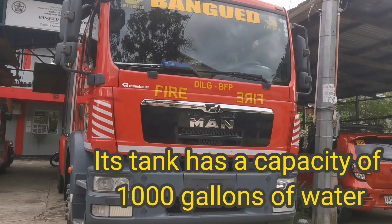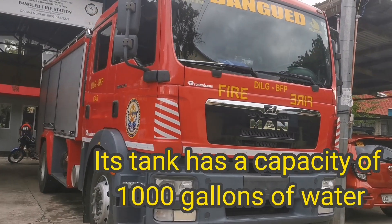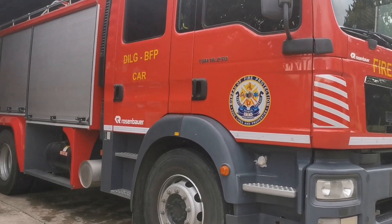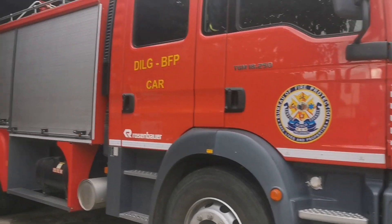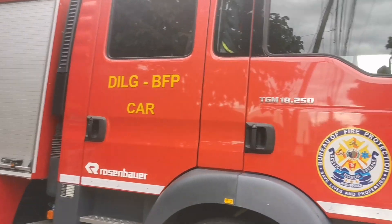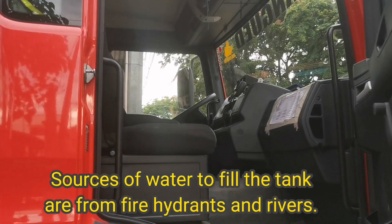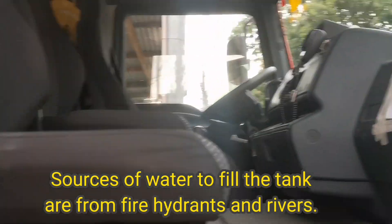Its tank has a capacity of 1,000 gallons of water. Sources of water to fill the tank are from fire hydrants and rivers.